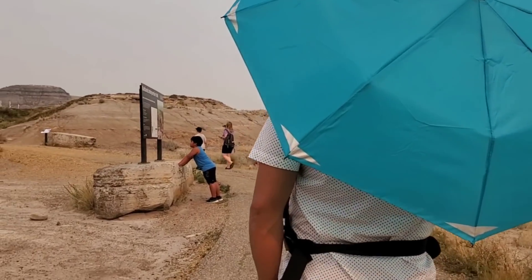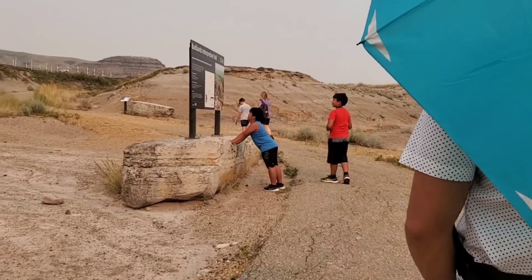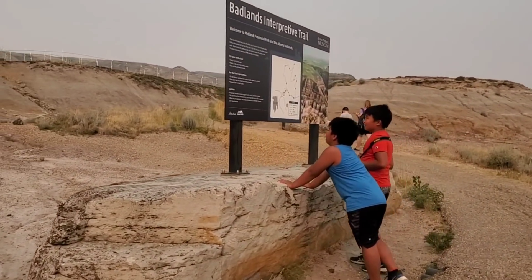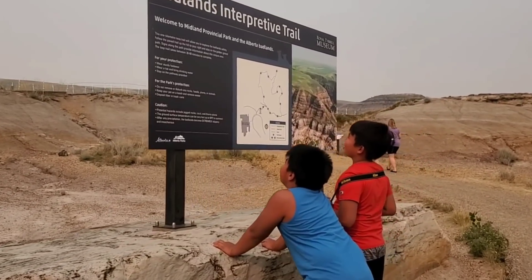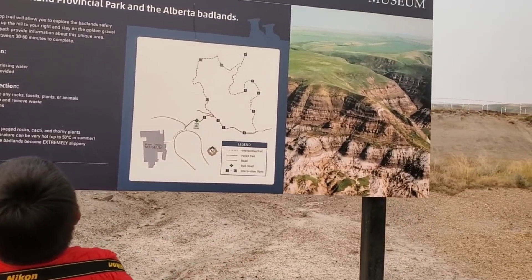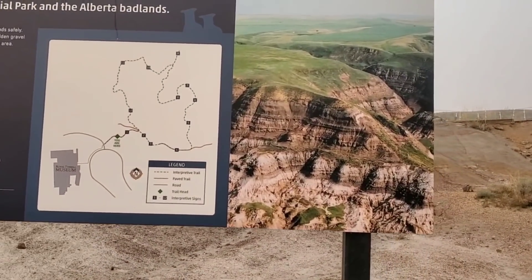This looks like a bad man — bad man interpretive trail. It's okay, but it should be like this.